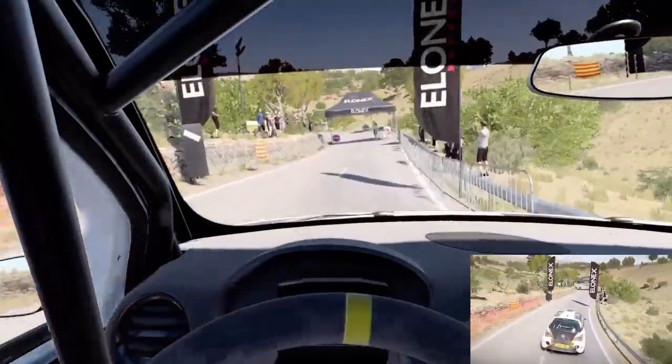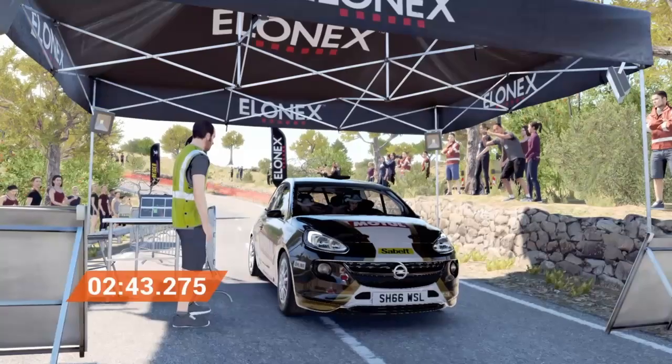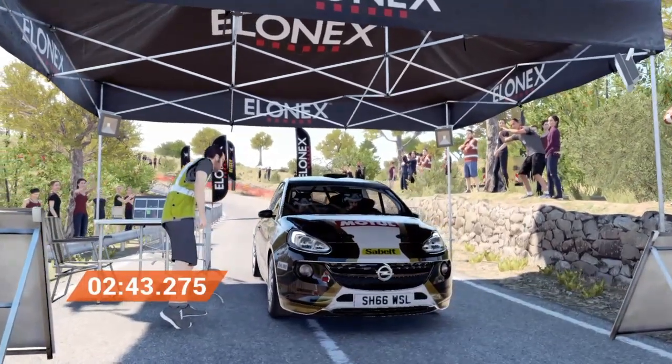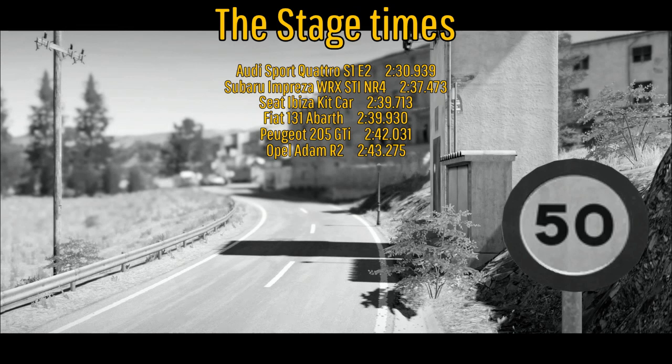That's the Opel Adam R2 run through the stage and the time is 2:43.2. Looking at the standings, the Adam R2 slots into last place, which is P6 at the moment, being 1.2 seconds off the pace of the 205 GTI. But I don't think it will be the dead last car when we're eventually done with all the cars — there are a couple of slow 60s cars still to come.